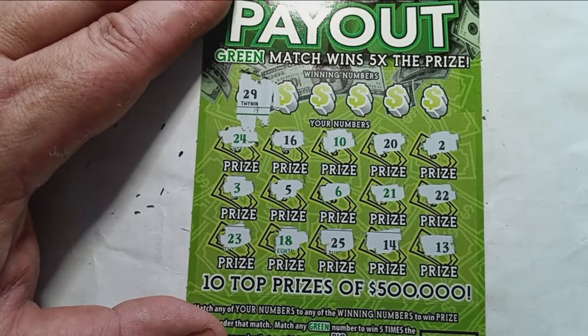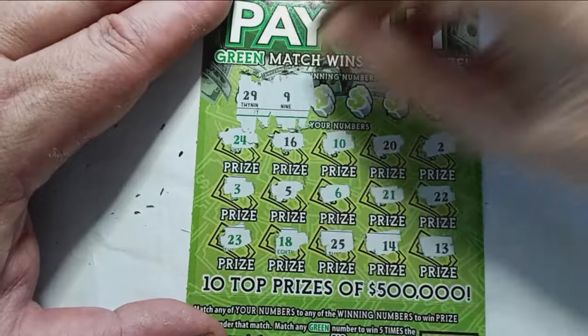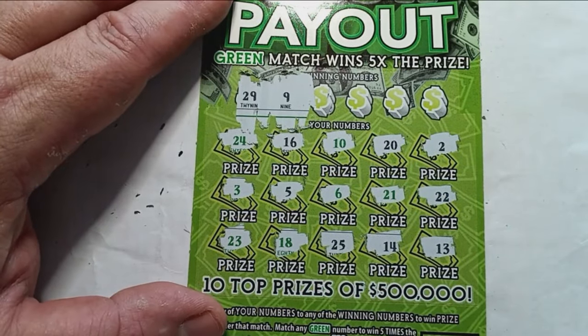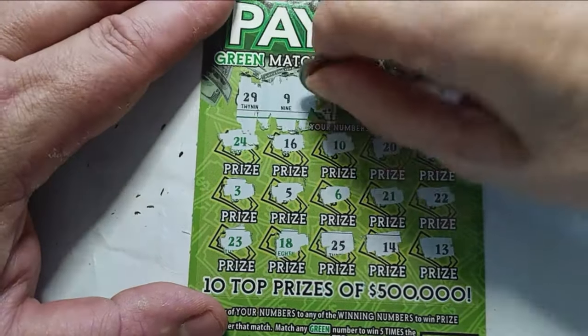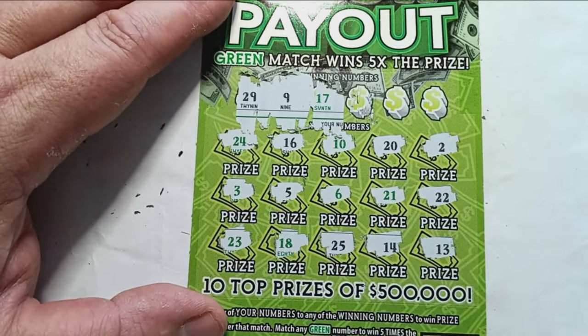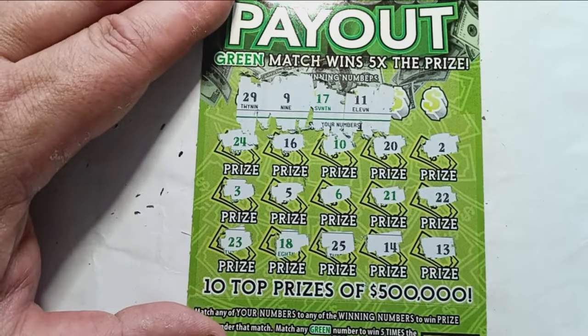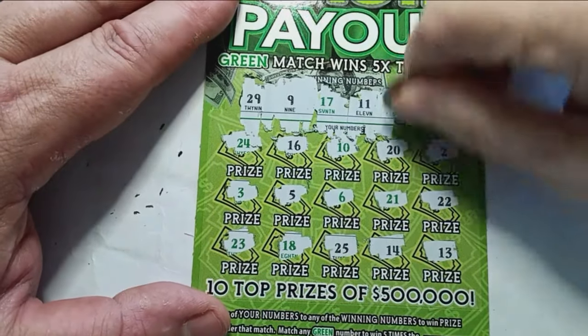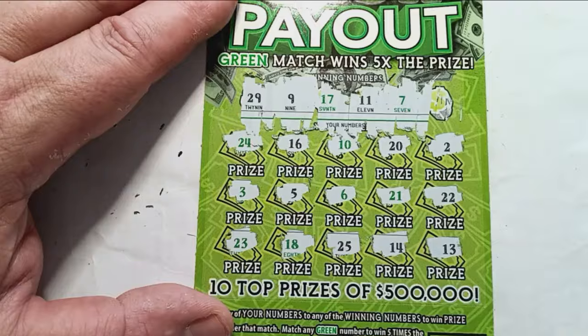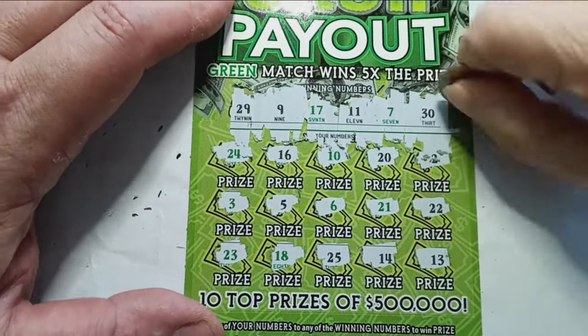Dollar signs: 29 — no good. Number 9 — nope. 17 — no good. 11 — no. 7 — nope. Last chance: 30 — no good.